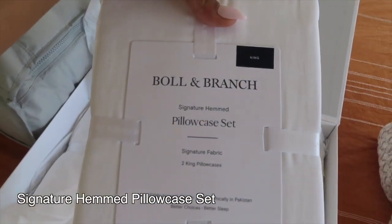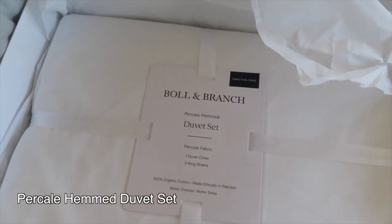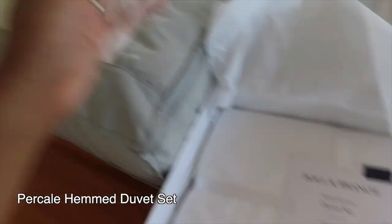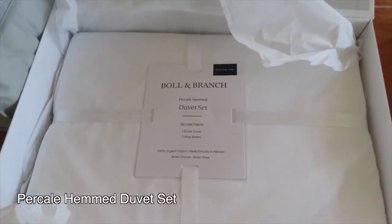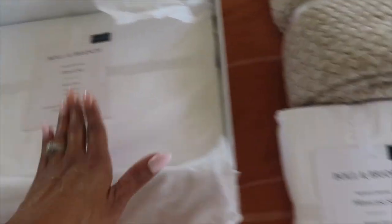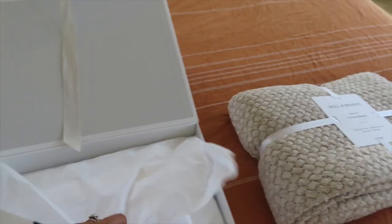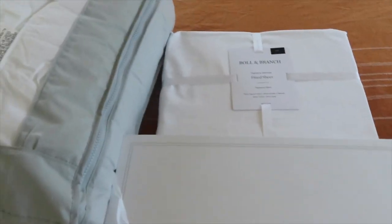Inside this box we have the pillowcase set — there are two king pillowcases. Then we have the duvet set, which comes with one duvet cover to cover the insert, plus two king shams. So we have four pillows total — the king shams and the two extra pillowcases — and that will complete our entire look. I am so, so happy. Thank you Boll & Branch for sponsoring this video!